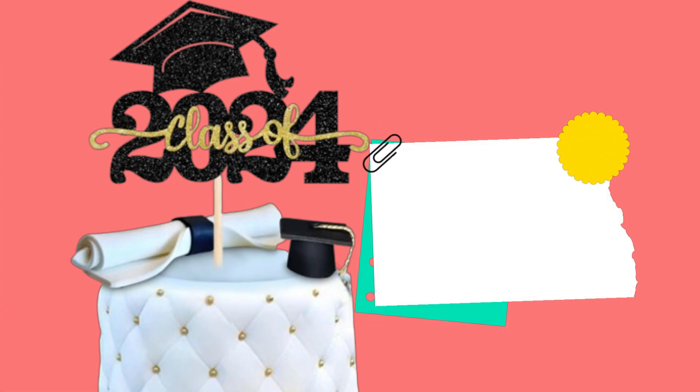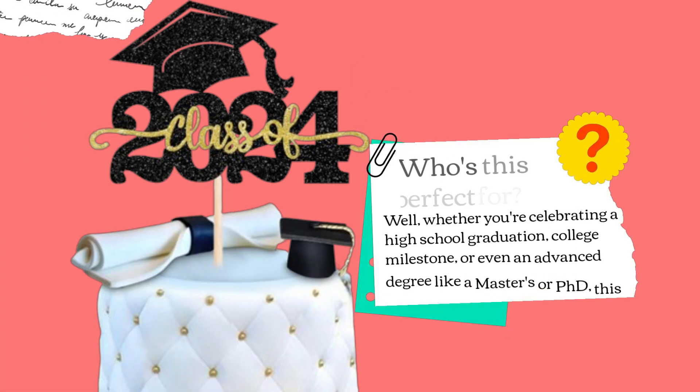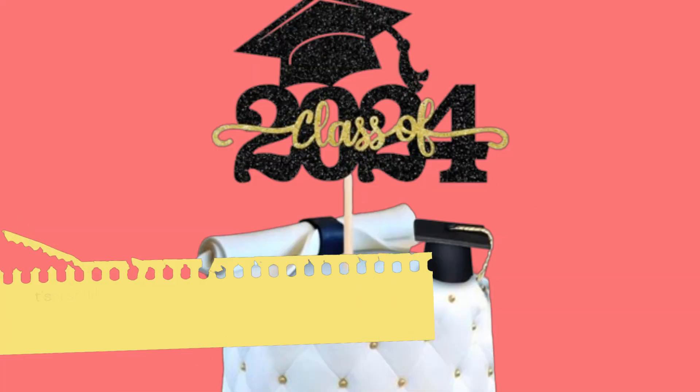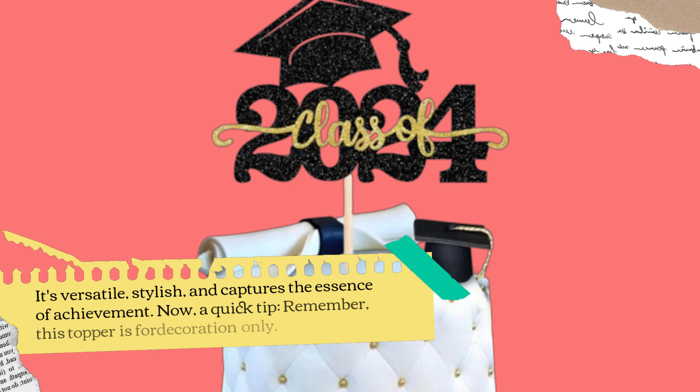Who's this perfect for? Well, whether you're celebrating a high school graduation, college milestone, or even an advanced degree like a master's or PhD, this topper fits right in. It's versatile, stylish, and captures the essence of achievement.